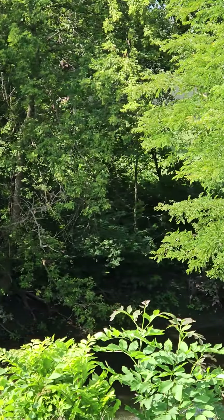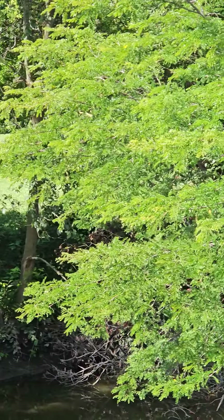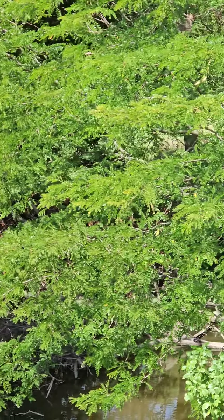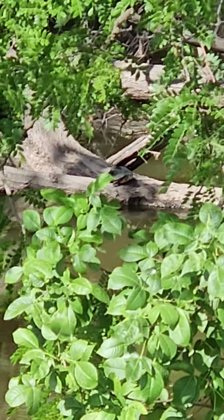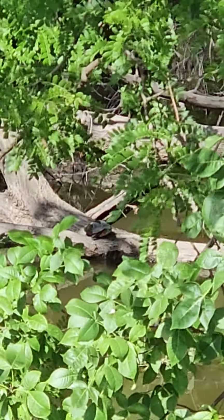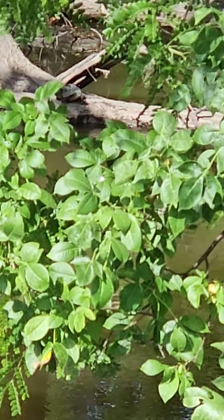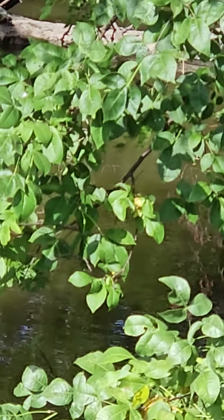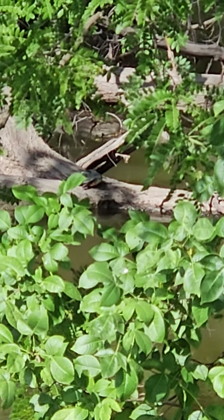The first thing on this side is trying to see if there's any turtles sitting on those logs. Yep, there's one right there. Let's see if I can zoom in on him. Yep, there he is. Looks like a big painted type turtle. There we go, big painted type turtle.